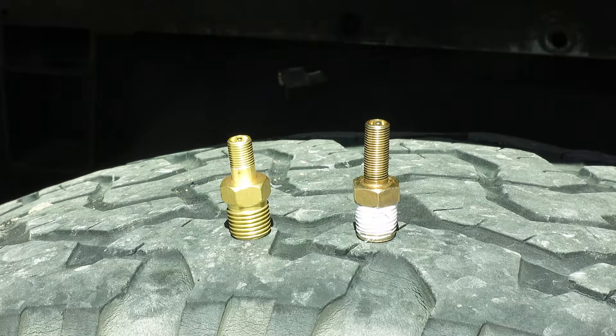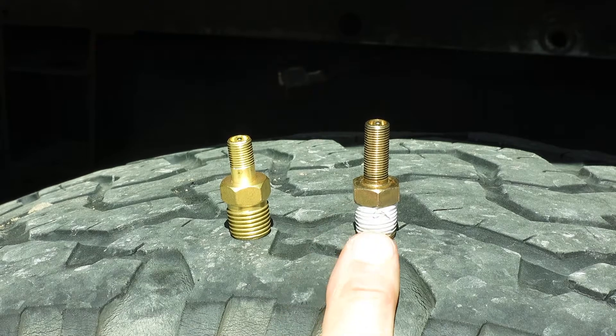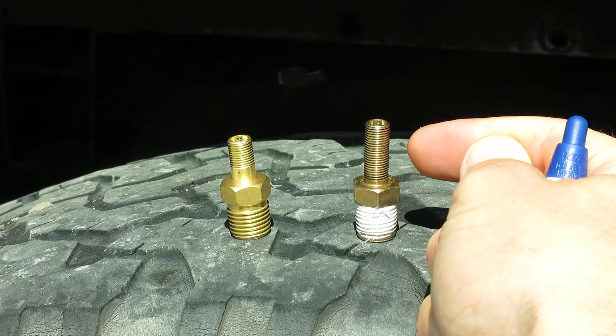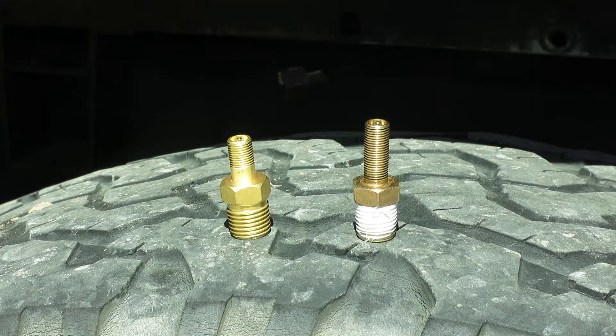Through a thorough test of every connection in the system, I tracked down the issue. It's the Schrader valve — actually it's the sidewall in the housing rather than the mechanism inside the valve. Pretty unusual.